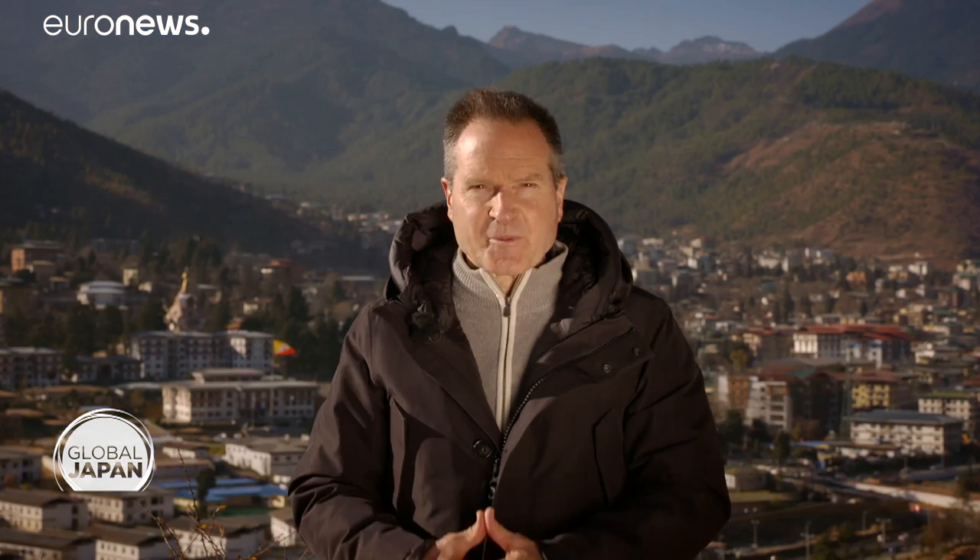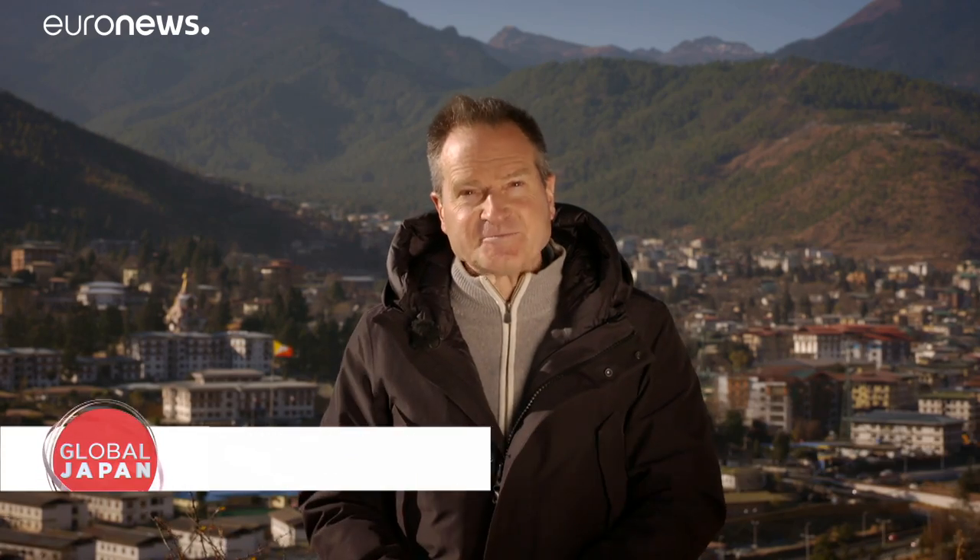That's all for now on Global Japan. From all of us here on the Euronews team, we say shule log jege — see you later, and thanks for watching.